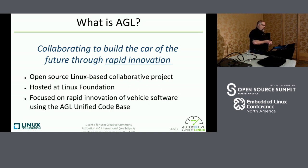What is AGL? In case you don't know, we're basically an open-source project hosted under the Linux Foundation. Our tagline is 'collaborating to build the car of the future through rapid innovation.' We're focused on rapid innovation of in-vehicle software — that includes instrument cluster, in-vehicle infotainment, and telematics. And we're focusing on a single code base called the Unified Code Base, so everything that we do is built from a single source tree.